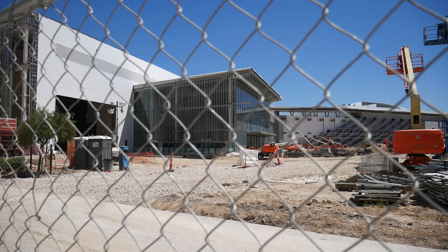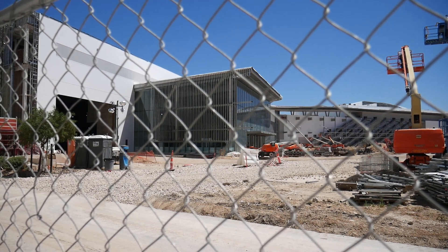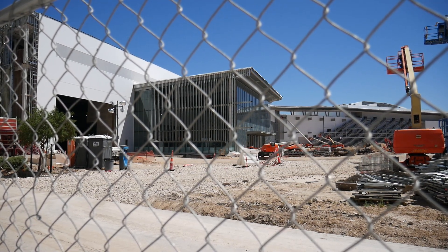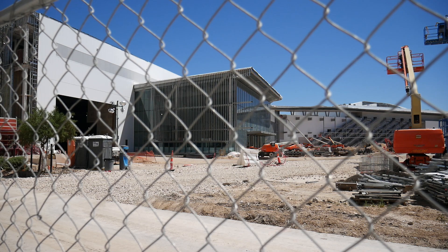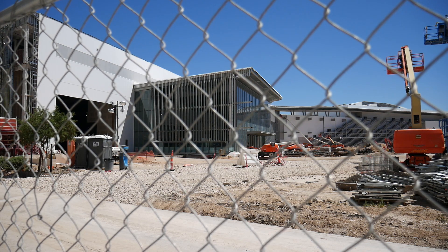Just to the left of the glass, you see that large entrance, which will probably be for convention people to bring their goods and set up spaces. Let's go over to Convention Center Drive and get a different view.